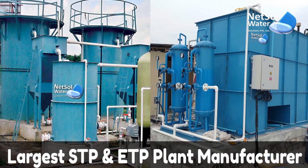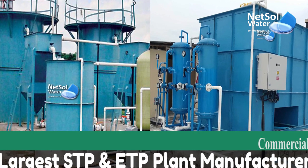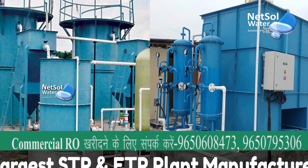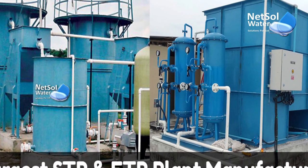Hello everyone. I am from Nitsol Water Solutions, which is a solution provider of all water and wastewater problems, and today, as one of the best ETP manufacturers in India, we will talk about effluent treatment plants.